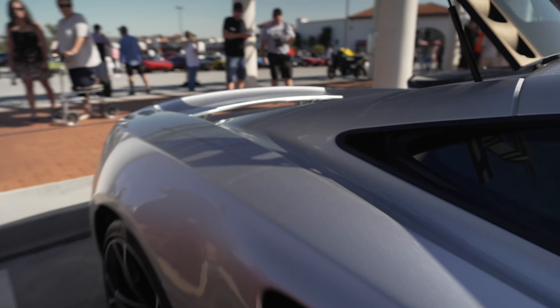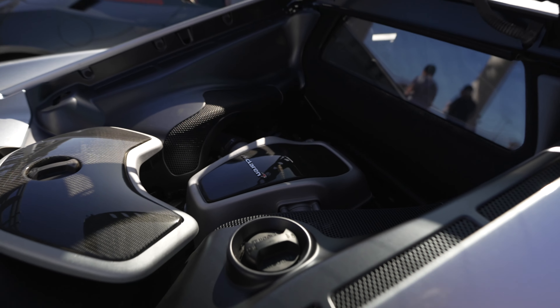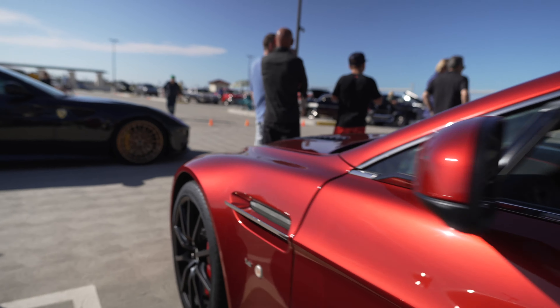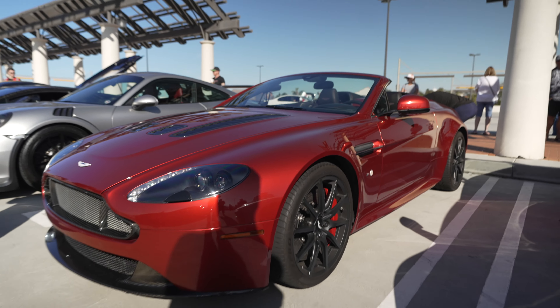That's a pretty low-mounted engine there. This is a V12 Vantage - Aston Martin. Pretty rare.